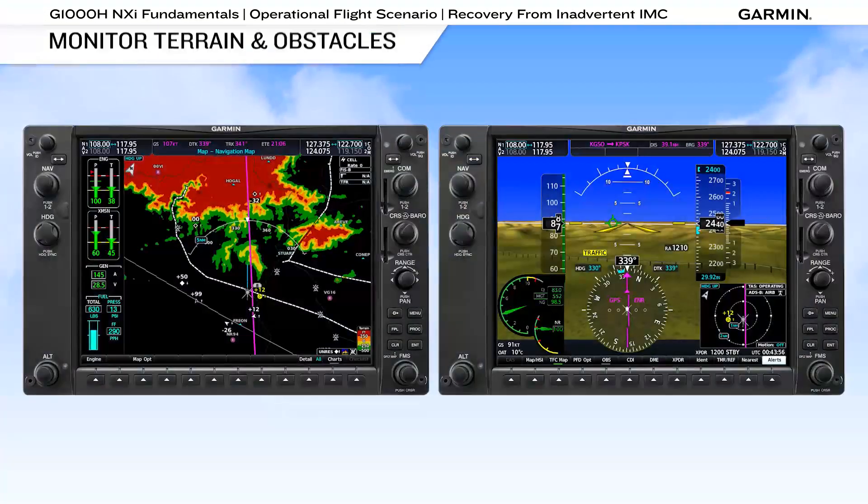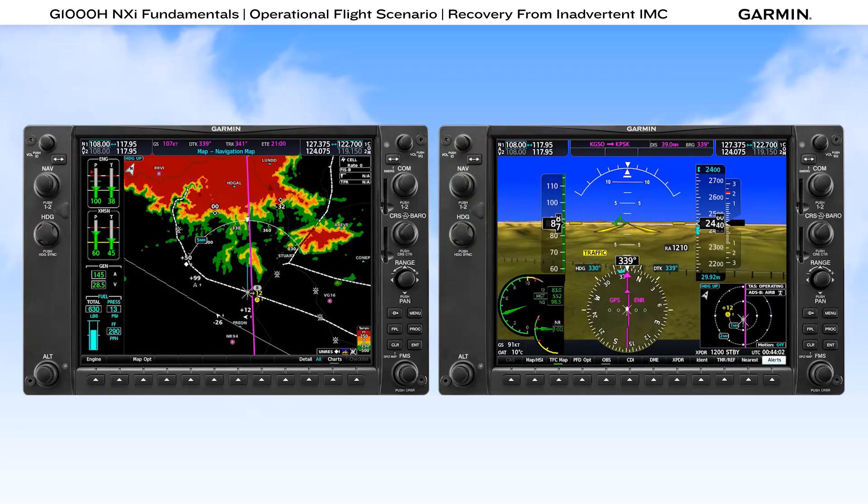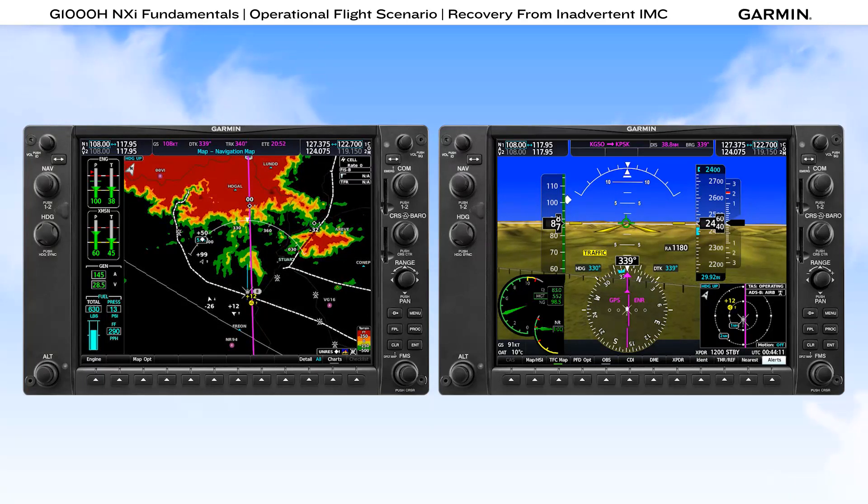If flying in conditions prone to produce low visibility, monitor terrain and obstacles on the PFD, MFD, or on both displays. But keep in mind that not all obstacles are in the database, as new obstacles are put into place constantly. You still need to maintain visual contact.